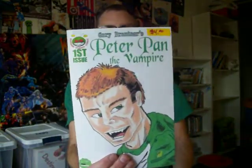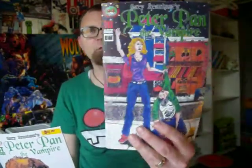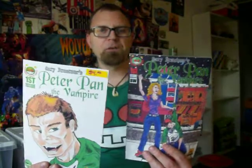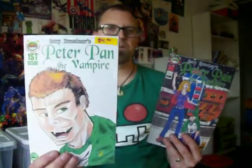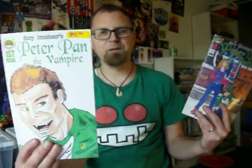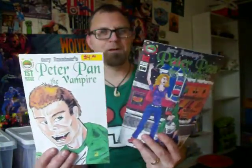As you can see here, I have a color version — this is my color version of Peter Pan the Vampire 1, and this is my black and white issue. This was the original cover on the color version, and then I put BW on there, but it got confusing at cons. So that's why I did a Kickstarter relaunch for number one, and decided to change the cover so there would be less confusion between the black and white and the color one.